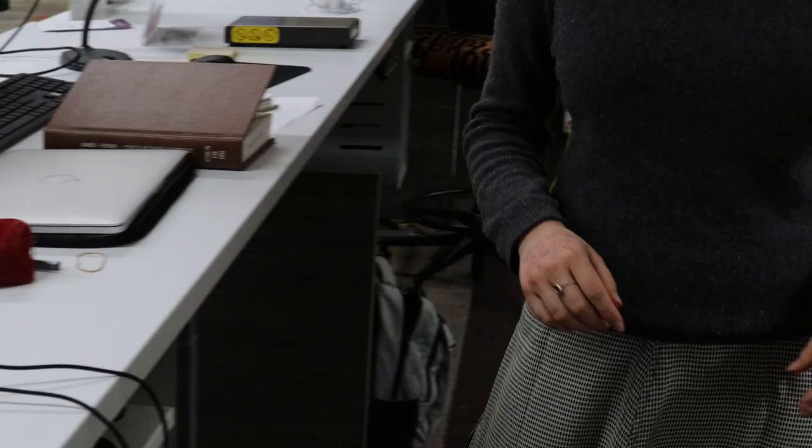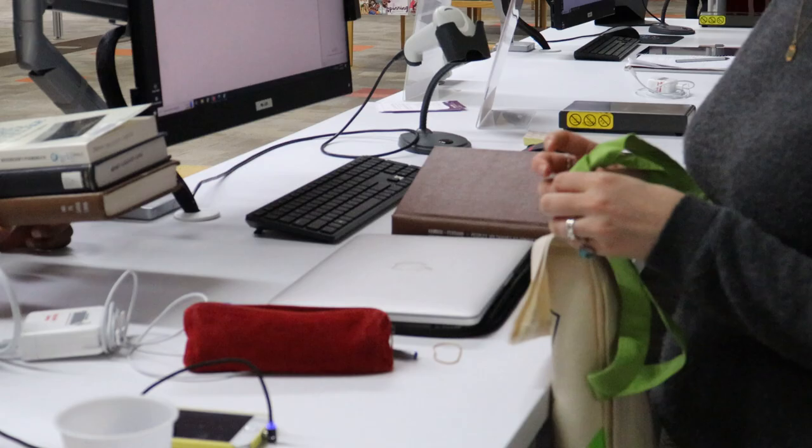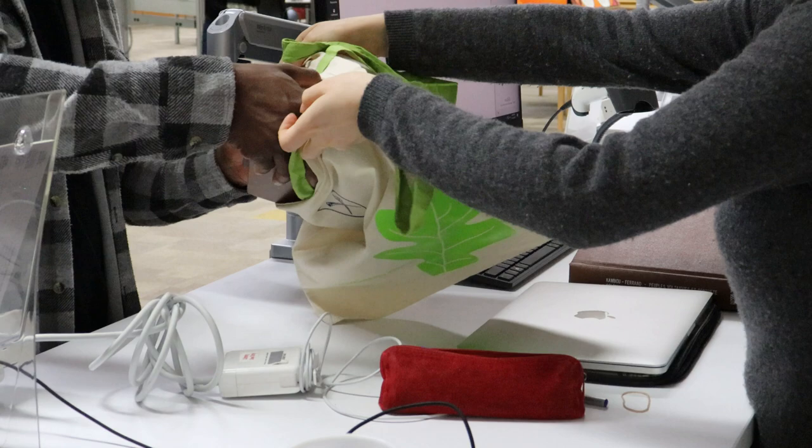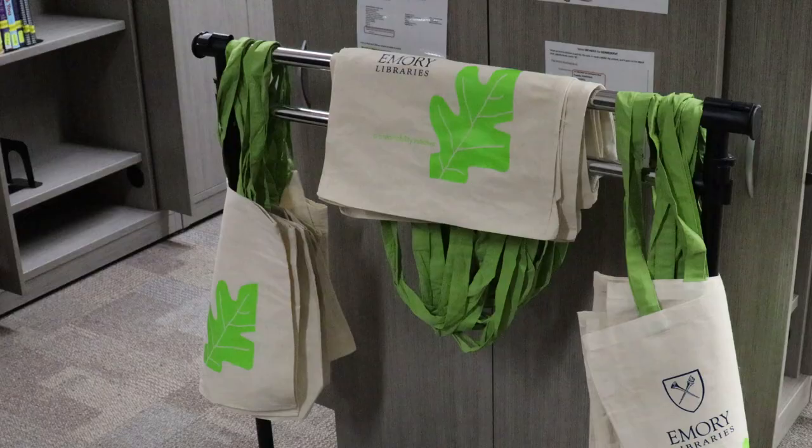So we set up an order, and Julie, I think you were the person that suggested about the grant from the Green Office program, right? And so we got the grant and we decided to go with a design and coloring of the bag that not just promoted Emory and the library, but also the sustainability office.